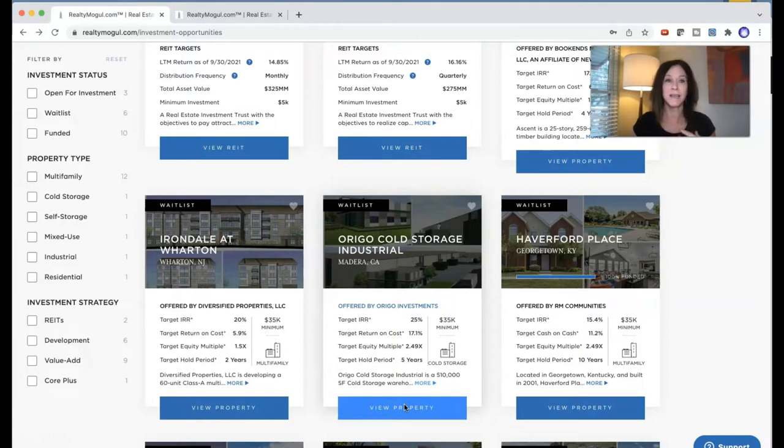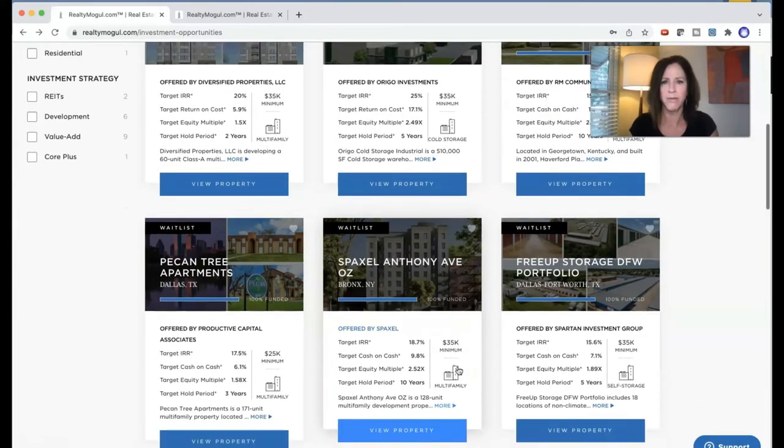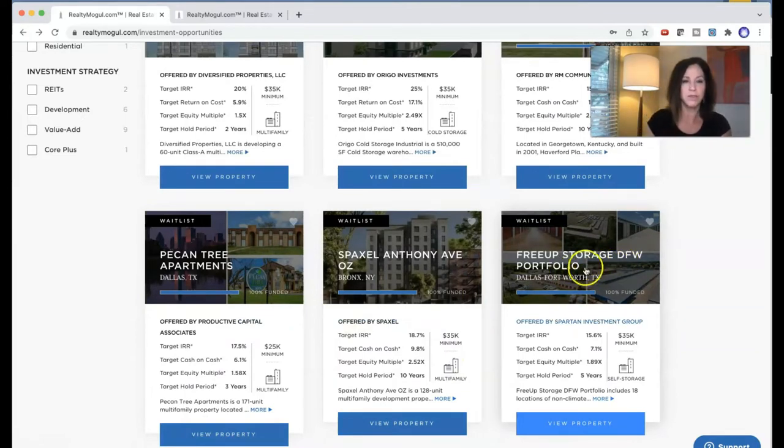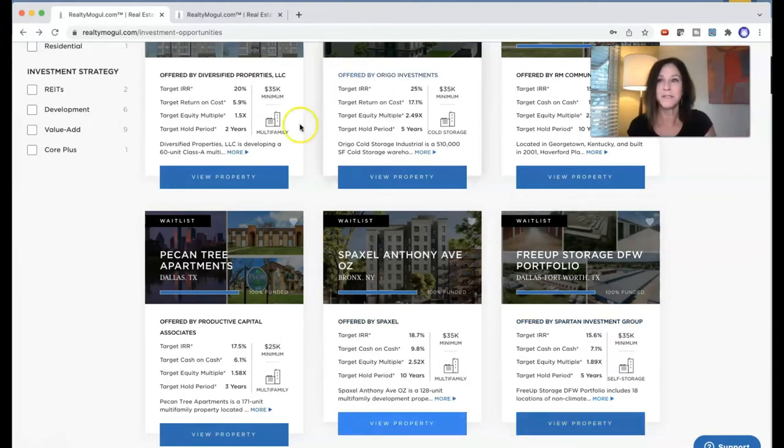The best thing that RealtyMogul does — and I've been on their email list for about a year — is they have their sponsors. The sponsors of these projects, the people who are actually going out and buying like the storage or the multi-family, are very transparent. They do webinars about their projects. They put up all the due diligence paperwork and documents digitally. If you're that industrious, you can always access and figure out who the sponsors are, go to their websites, and understand who is behind the deal. This is what I like about RealtyMogul.